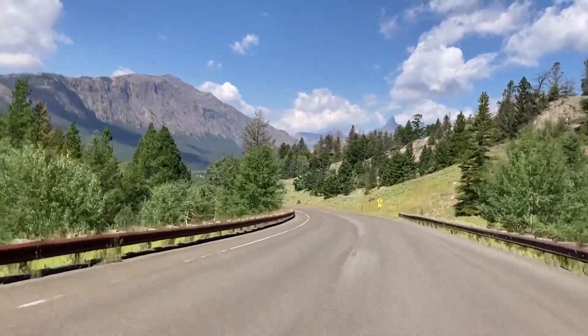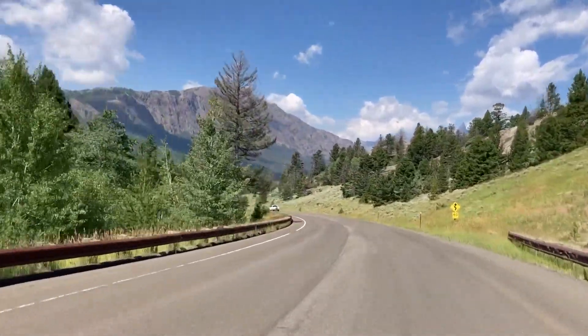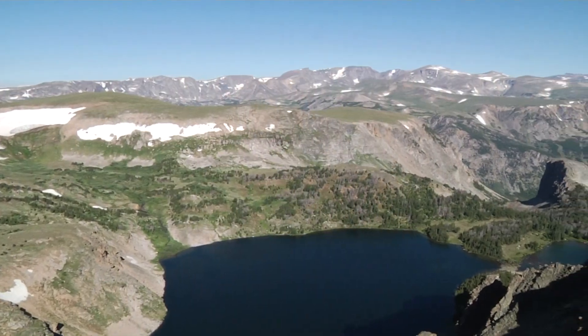Welcome to one of the most beautiful places in all of America — the corner of Montana, right on the border of Wyoming. Behind me is the approach to Yellowstone National Park through wonderful towns like Silvergate and Cook City. On the other side of the camera is the Beartooth Pass.